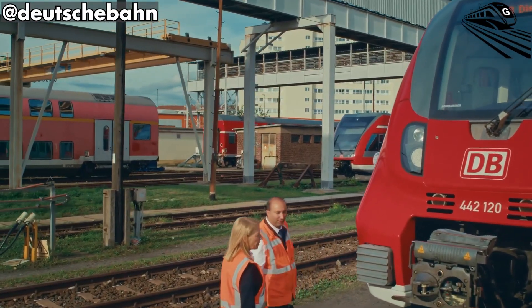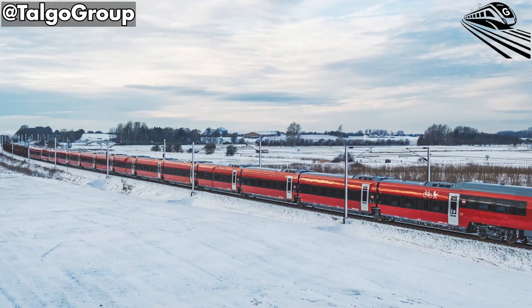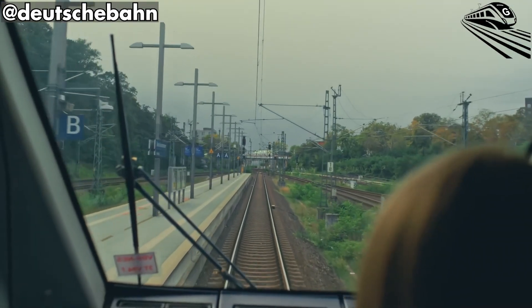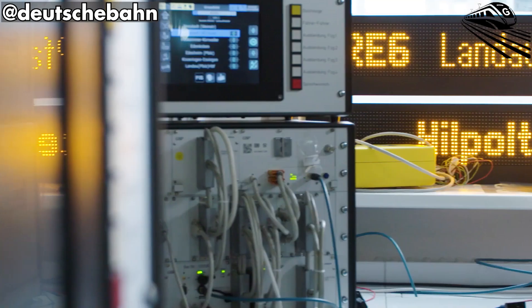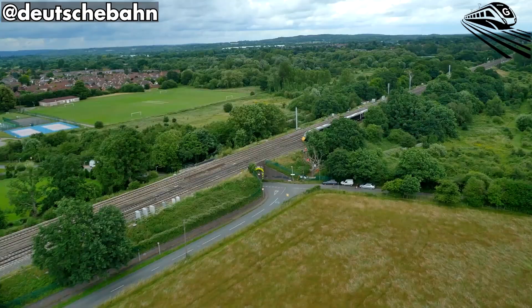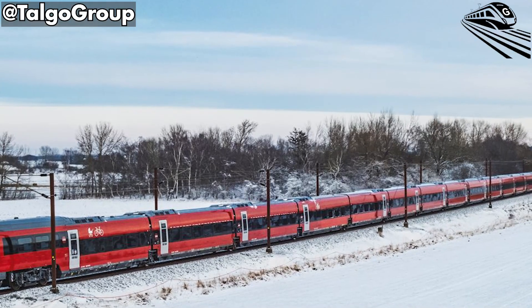The project also exemplifies international collaboration. The train is built by Talgo, whose expertise in articulated lightweight design allows for smoother curves and reduced energy consumption. Talgo's modular construction enables maintenance of shorter, flexible trainsets that can easily be lengthened or coupled, providing Deutsche Bahn with unprecedented operational agility.